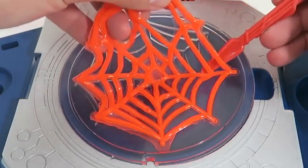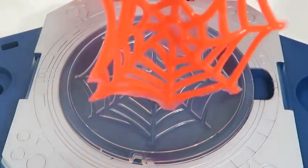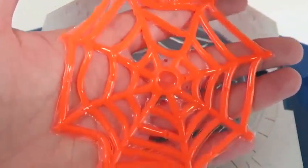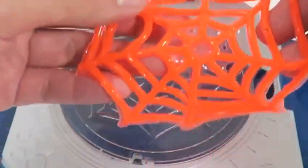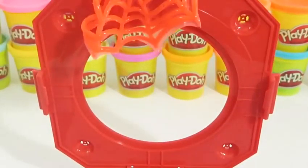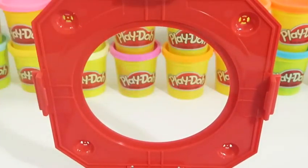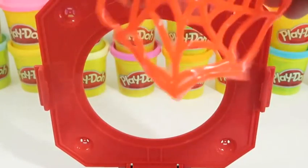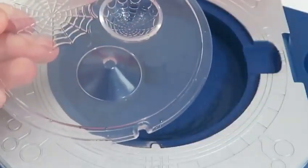You can use the web extractor to carefully remove the web. And here's the sticky web! You could actually attach this to your window! Let's practice our web throwing skills! For the sticky webs, Spider-Man uses a blob-like form of his web fluid to cover a weapon so it can't be used. That's pretty neat!